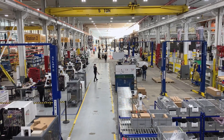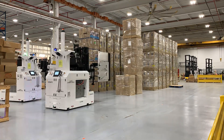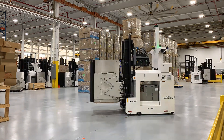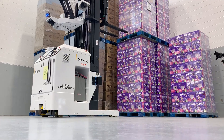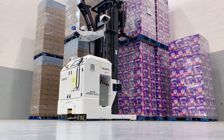It starts here, at the Domatic North American Engineering and Production Center. Once assembled, every AGV goes through a vigorous startup and checkout process.